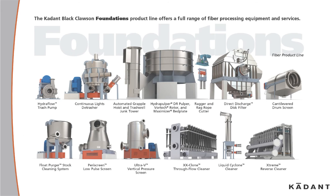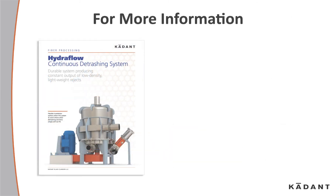The Cadent Foundation's product line offers a full range of fiber processing equipment and services. For more information, contact your local Cadent representative or visit us at fiberprocessing.caden.com.